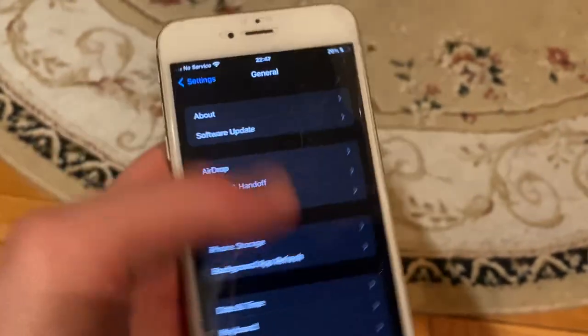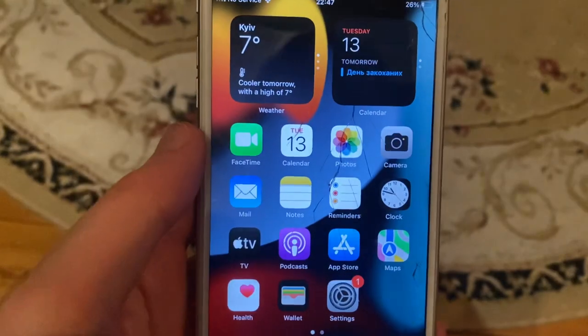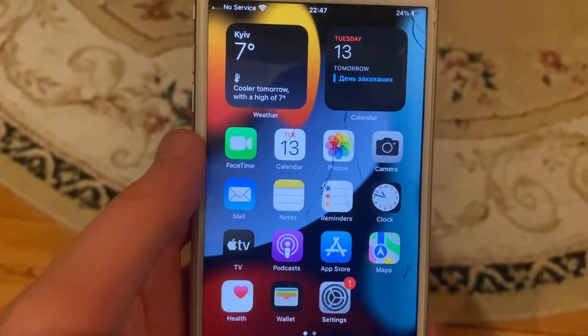The latest option you can try is to update your phone. Go to Settings, open General, then open Software Update. If you see an update available, tap Download and Install, and wait until it completes the latest update for your iPhone.